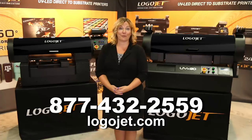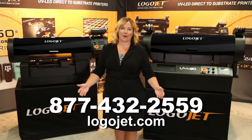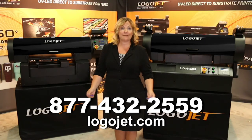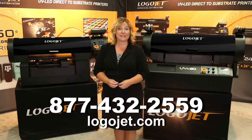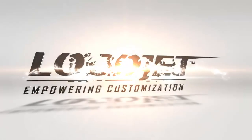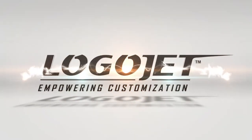Contact LogoJet today for more information about any of our UV printers. Call 877-432-2559 or visit us online at LogoJet.com.